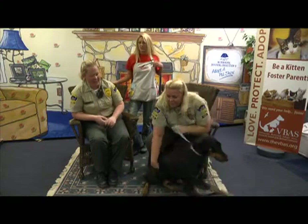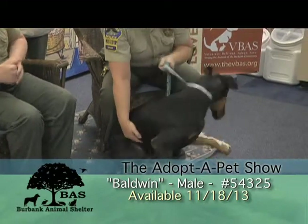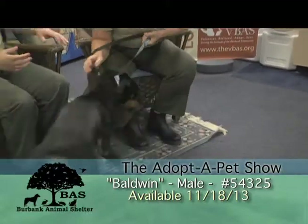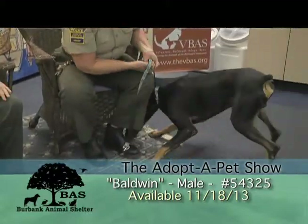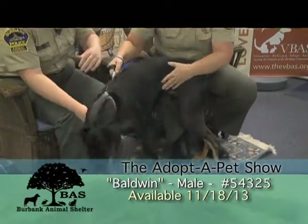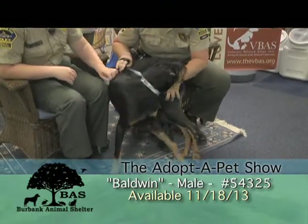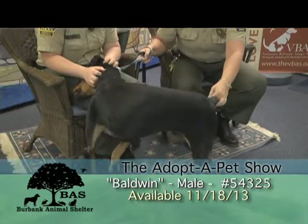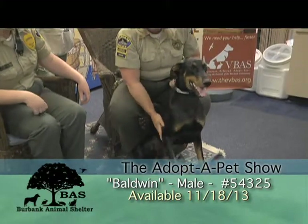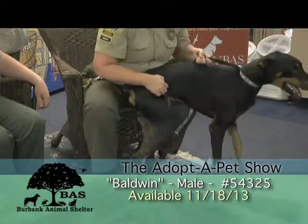This is Baldwin. He is a one-year-old Doberman male. He came to us as a stray, so we have no history. As you can tell, he was obviously very well-loved and socialized. He's got a ton of energy because he's a big puppy. He will be available on the 18th for adoption. You're going to need a yard — no apartments. You're going to need some space for him and also the time it's going to take to train him.